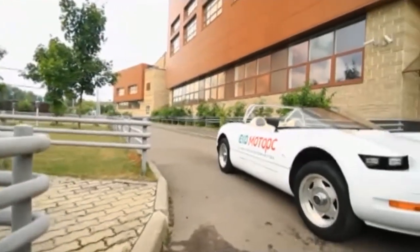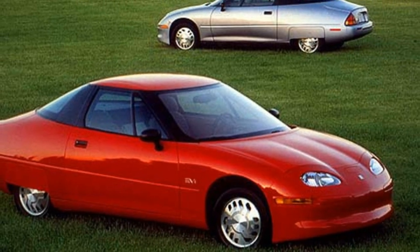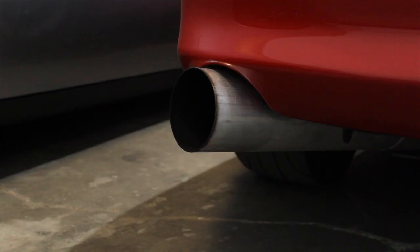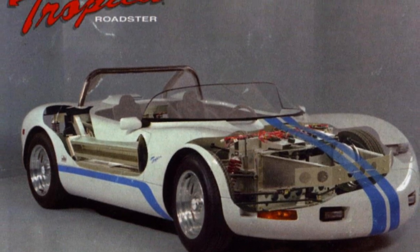During the early 1990s, many major auto brands were beginning to experiment with electric cars. Products like the GM EV1 and Chrysler TE van made waves around the world as a trendy, futuristic alternative to the noisy gas-powered cars of the era. As a result of the heightened interest, a few small brands popped up around the country, trying to cash in on the newborn demand.